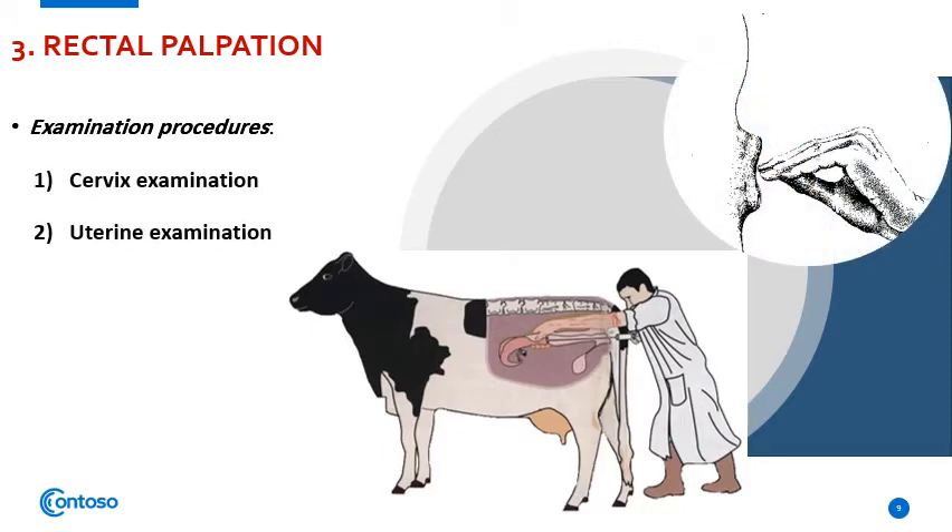The examination is aimed to examine the cervix, uterus, and the ovary.